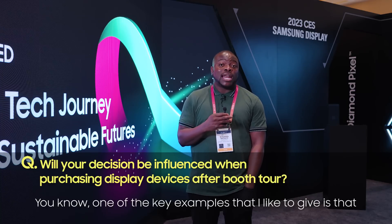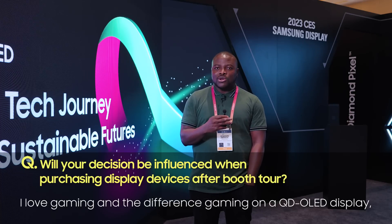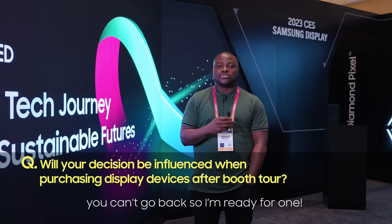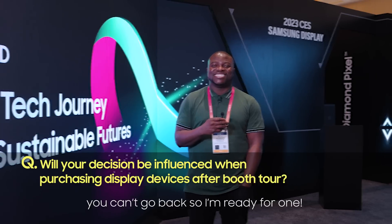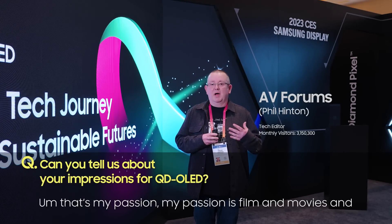One of the key examples I like to give is gaming. The difference gaming on a QD OLED display, especially with the accuracy of colors — once you experience that, you can't go back. So I'm ready for one. 2023 QD OLED, that's my passion.